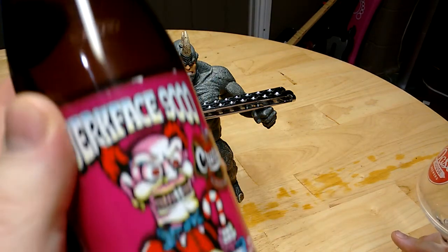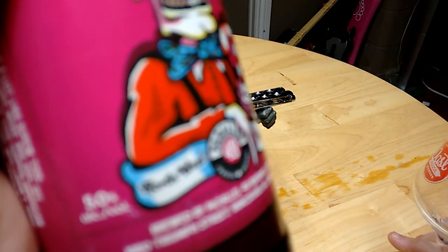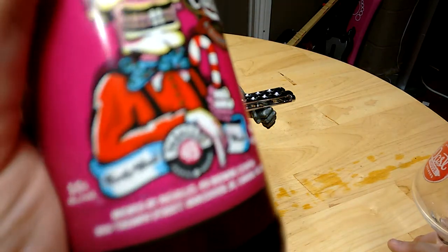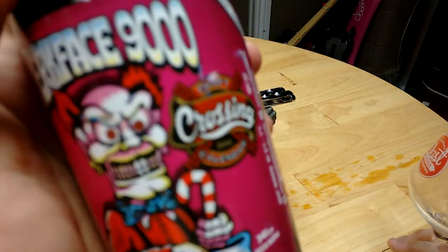What's this say it is? I believe it says it's a Northwest Pale Ale. Awesome label. 5% alcohol.